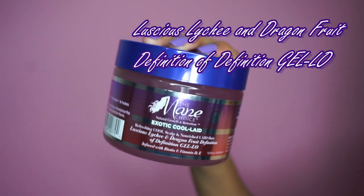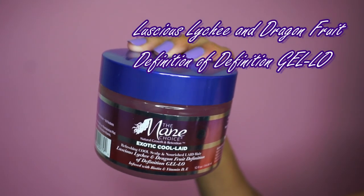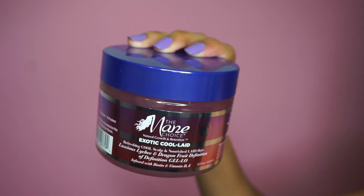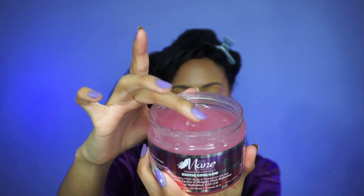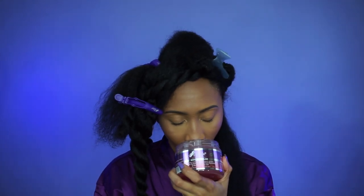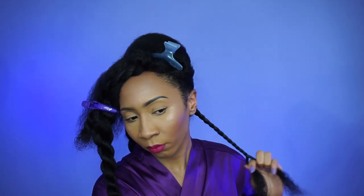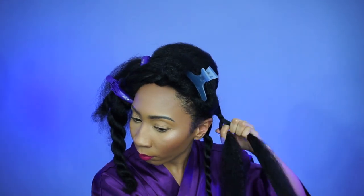Now that I've blown out my hair I'm going to change my part to the side — I like wearing my hair to the side. Then I'm going in with the Luscious Lychee and Dragon Fruit Definition Jello. What I love about this product is that even though it has a consistency similar to gel, it does not make my hair revert. It has just the correct amount of hold and moisture for my hair to set in the style. I love that it doesn't revert. I'm going to be doing two-strand twists all over my head, paying special attention to my ends.